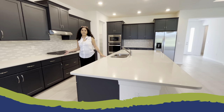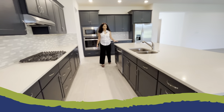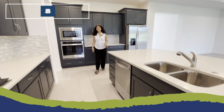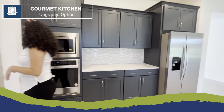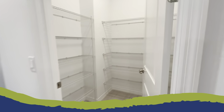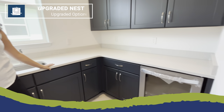Then you'll see the kitchen — very large, plenty of countertop space, great granite countertops, stainless steel appliances. This home does showcase the gourmet kitchen option. Stepping into this little nook area, you're going to find the pantry, access to that one-car garage, as well as your Nest. This home does showcase an upgraded Nest option.